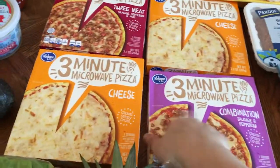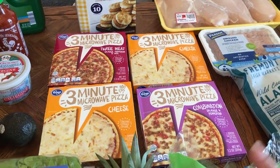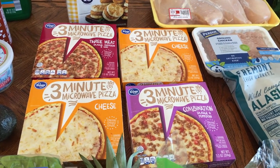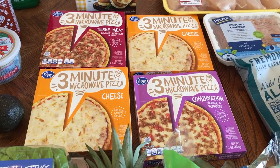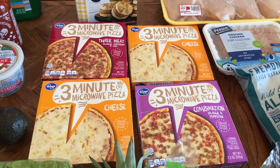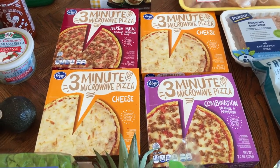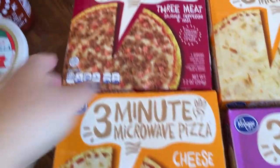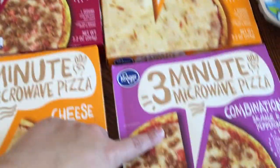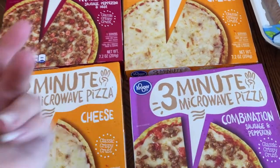I don't normally eat these for lunch, but I like to keep them on hand, especially for my son since he's doing distance learning at home. It's good for him to have something he can cook really quick and eat so he can get back to his schoolwork. He'll probably eat one of the flavors. I actually got these two because I thought maybe my husband would like to have something different.